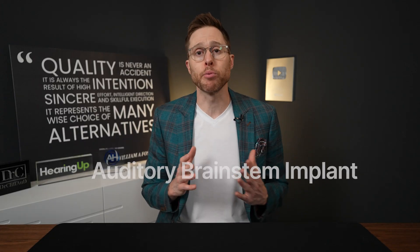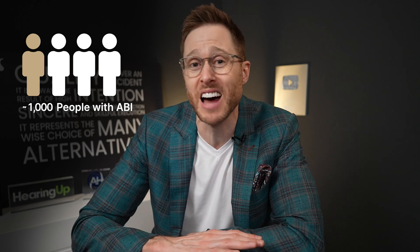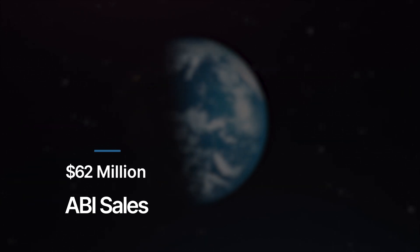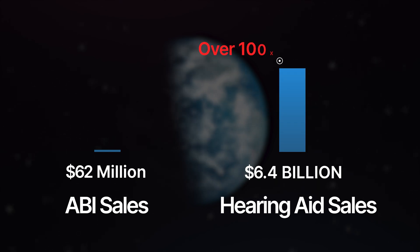This is where the auditory brainstem implant, or ABI for short, comes into play. To say that ABIs are uncommon would be an understatement, because as of this recording, there are probably only a few thousand people in the entire world who have one. To get an understanding of just how rare auditory brainstem implants are, consider the fact that in 2020, worldwide sales of auditory brainstem implants was only $62 million, while hearing aid sales worldwide in 2020 was $6.4 billion.